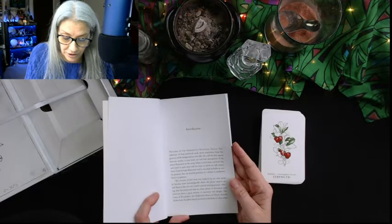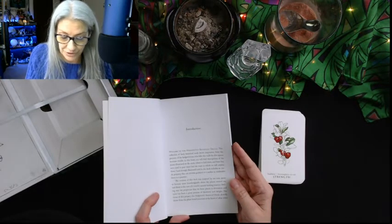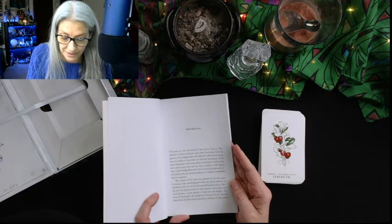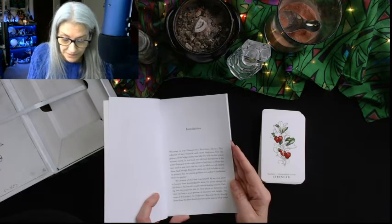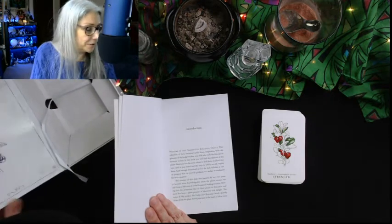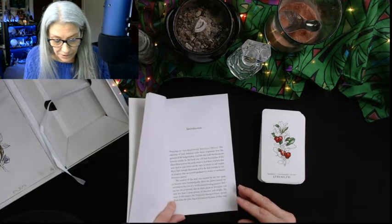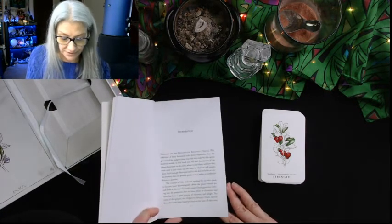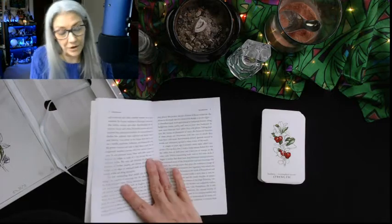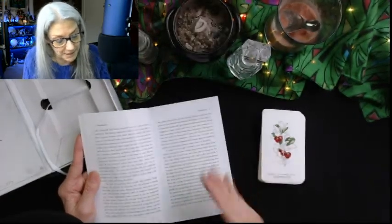'This collection of 40 botanical cards draws inspiration from the grimoire of the hedgewitches — wise folk who walk the thin spaces between worlds. In this book you will find descriptions of the plants illustrated on the cards, where to find them, how they were used in past times, and the ways in which we still employ them. Each lovingly illustrated card includes an oracle property that can provide guidance to a seeker or meditative focus to a querent. The creation of this deck was inspired by my own quest to become more knowledgeable about the plants around me and those at the root of a witch's natural healing practice.' The name draws from plant-based practices at the heart of what some call witchcraft and others consider women's craft or botanical medicine.